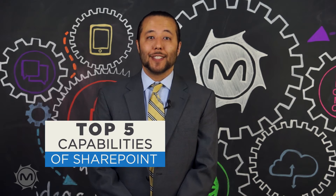Ever wondered what's so great about SharePoint? I'm Chris Lincoln, and in today's MetroStar Minute, we'll be going over the Top 5 Capabilities of SharePoint.